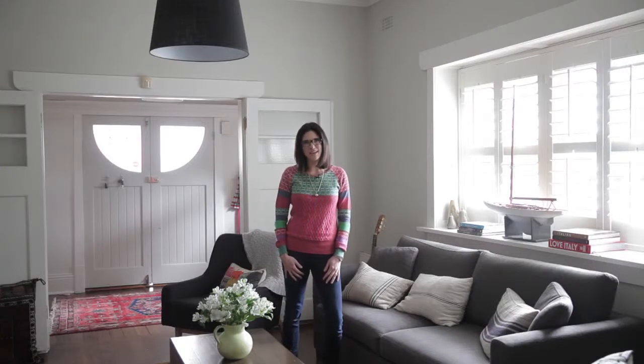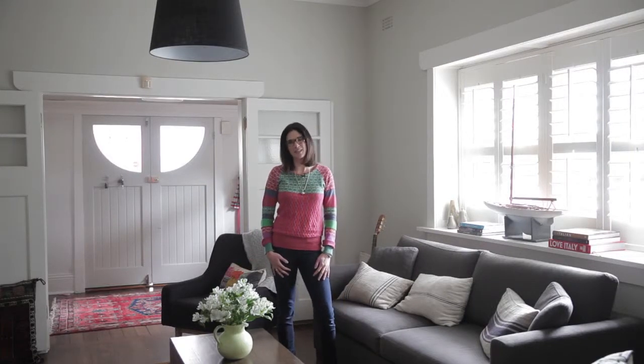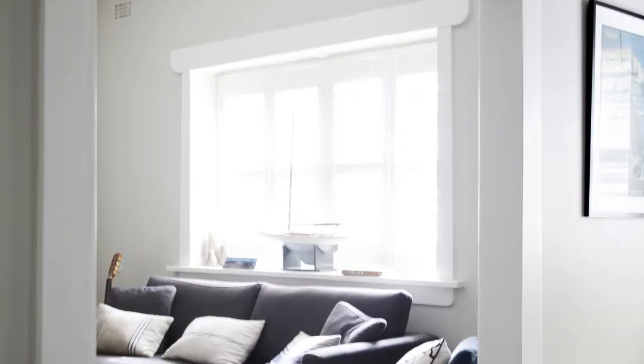This is our favorite room in the house. We managed to keep it free from all of the kids' stuff, so that we can escape here at the end of the day when the chaos is over.